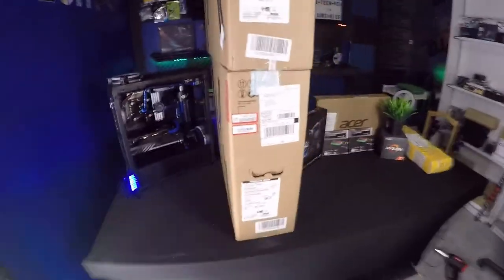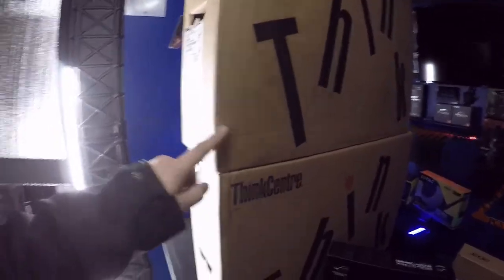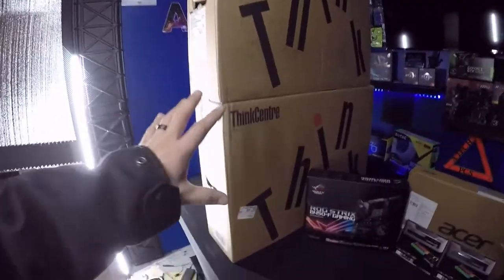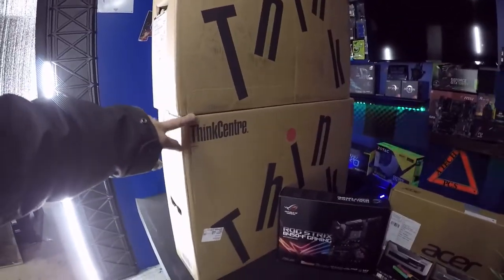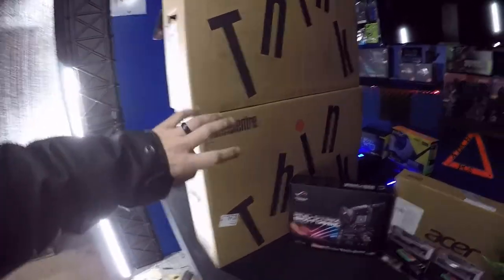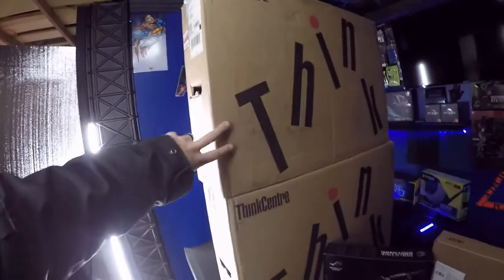They both come with GTX 1050s — one has a 1050 Ti and the other just has a 1050, but that's okay. I got both of these on sale, only paid about 200 bucks a piece. These are probably just going to go in the room for the family and the fiancée to use — I don't want them using my computer.